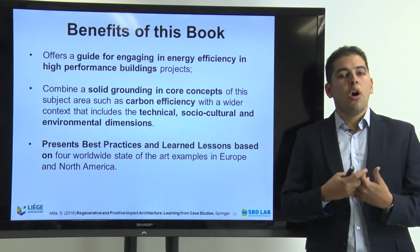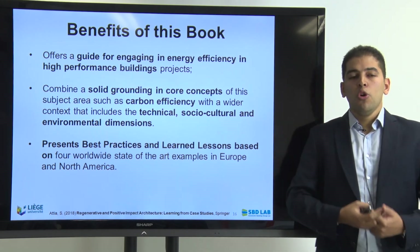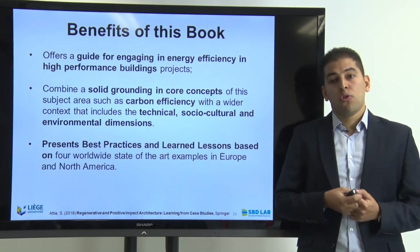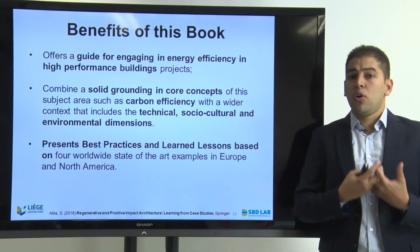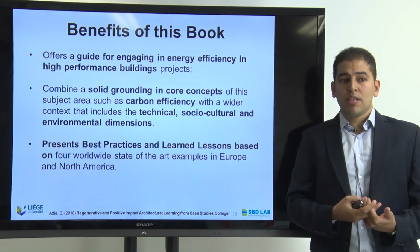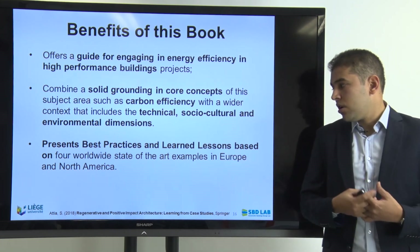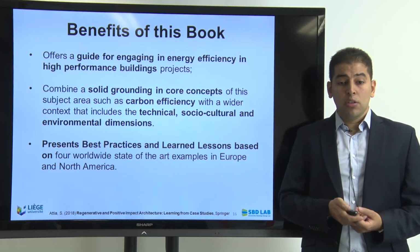If we are going in the direction of regenerative architecture and a regenerative built environment, we must include users and must focus on occupants. The book also presents best practices for those interested in the latest trends and best practices, based on our four worldwide state-of-the-art examples in Europe and North America.